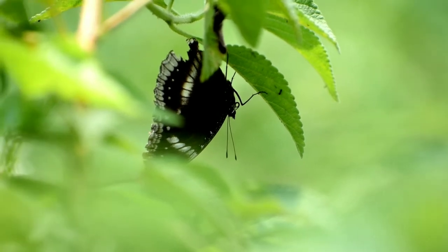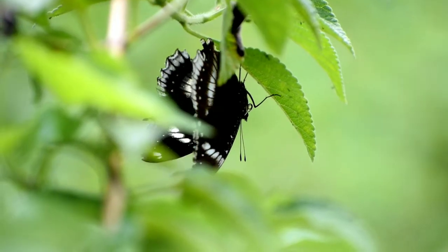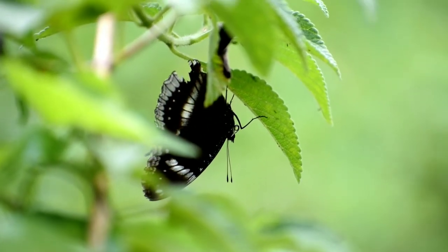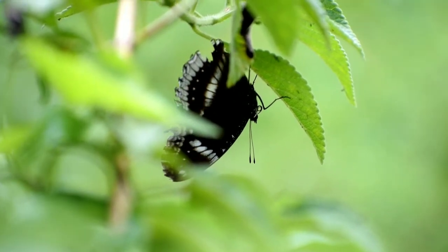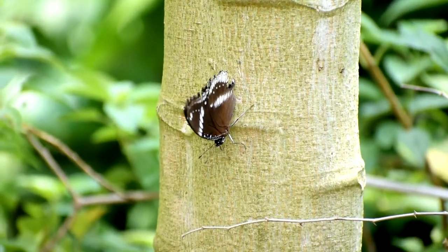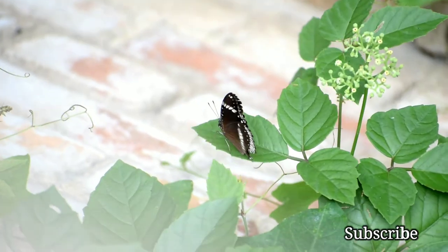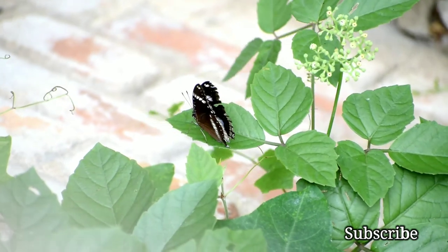Welcome to my channel. Today we'll discuss how butterflies get their wing colors. As we know, butterflies show a wide range of color variation, and the color changes with the amount of light it gets. This is a great egg fly female butterfly — it has white spots on the upper side of the wing, but it appears blue in a particular wavelength of light. So there is a relation between the structure of the wing and the light.